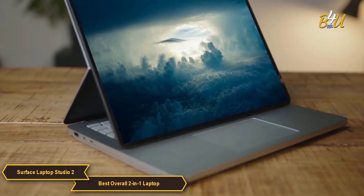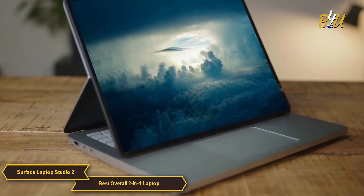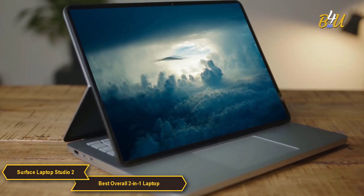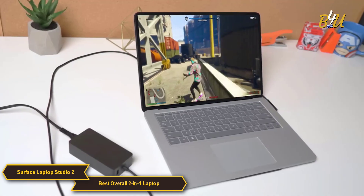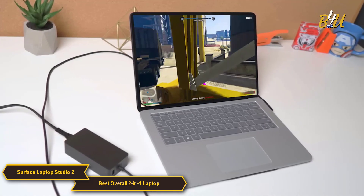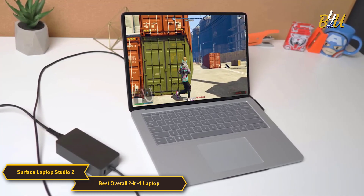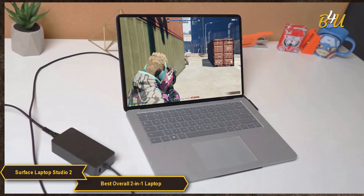The Surface Laptop Studio 2 combines a beautiful PixelSense Flow touchscreen display, Windows Hello facial recognition, Quad OmniSonic Dolby Atmos speakers, and transformative 2-in-1 design. If you're someone looking for a fantastic 2-in-1 laptop experience with powerful performance for both creativity and work, the Studio 2 might be the right option for you.